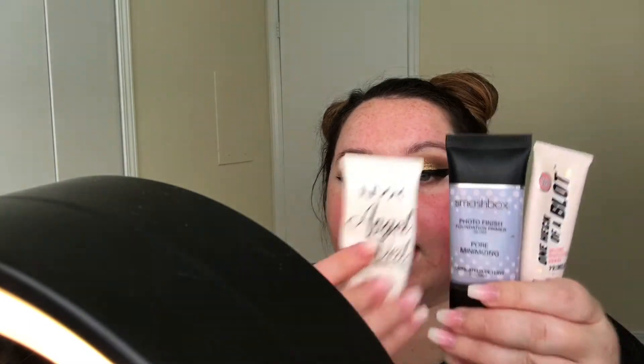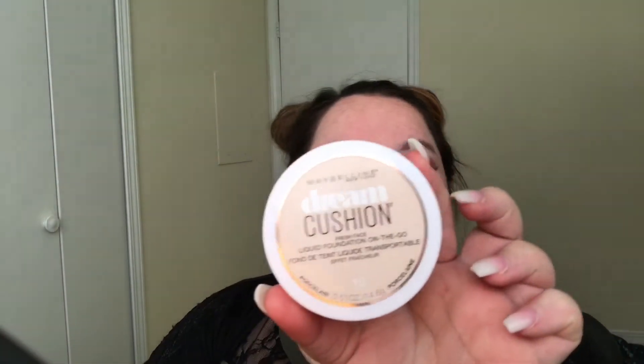I just finished my eyeliner — it was a little bit of a hassle. I'm going to move on to primer, using the same primers I always use: my Smashbox One Heck of a Blot and my NYX Angel Veil. I want to try a new foundation — well, I've already tried this one and I already love it. It's the Maybelline Dream Cushion foundation. If you have oily skin and just need something super quick with no hassle whatsoever, definitely pick this foundation up.